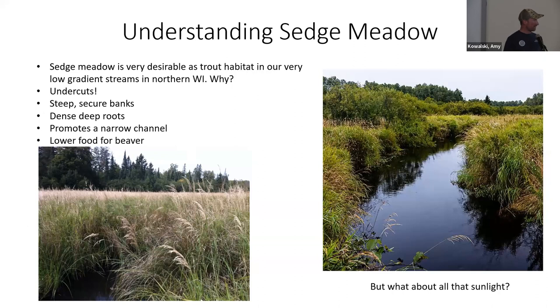One of the best habitat features we have are sedge meadows — they're very desirable. They have steep, secure banks with deep, dense roots that promote a very narrow channel. And one of the best parts is lower food availability for beaver. The gradients are extremely slow here, so any current is very attractive to beaver. Take away the food source and the beaver don't really come around.